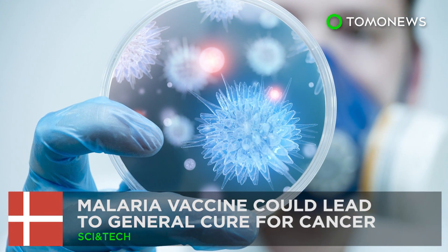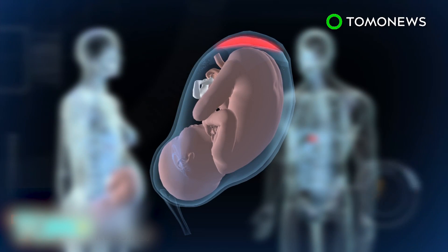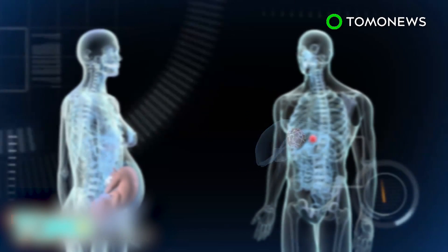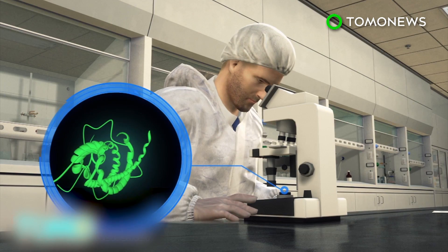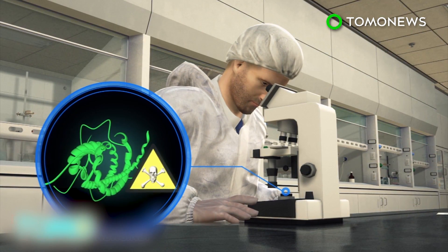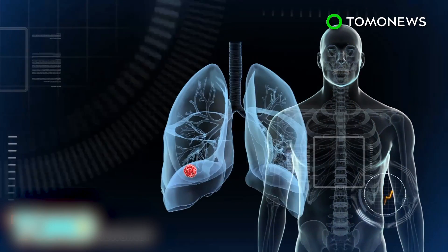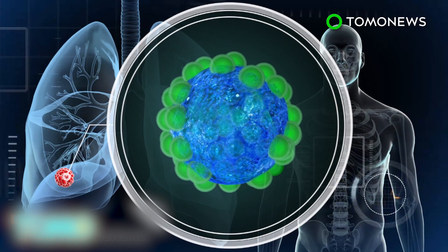Malaria vaccine research could lead to a general cure for cancer. Scientists researching a vaccine against malaria in pregnant women may have accidentally discovered an effective weapon against cancer. Scientists from the University of Copenhagen and the University of British Columbia identified that the carbohydrate the malaria parasite attaches itself to in the placenta is identical to a carbohydrate present in cancer cells. They created the malaria protein in a laboratory and added a toxin. The combination finds cancer cells, is absorbed, and the toxin is released inside, causing the cancer cells to die.